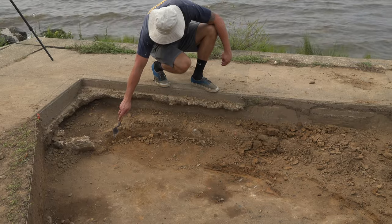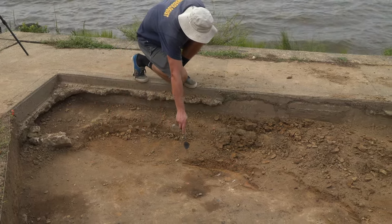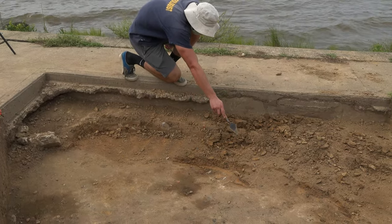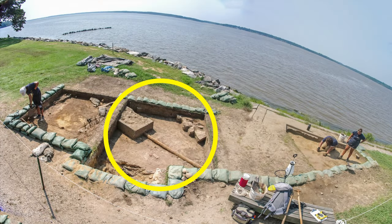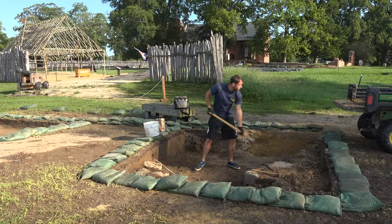What you can see here is our current excavation. We are taking out the builder's trench that ran alongside the sidewalk that was put right next to the seawall. Normally when we excavate out in the field, we have to go through several modern layers of landscaping, including what we call plow zone.